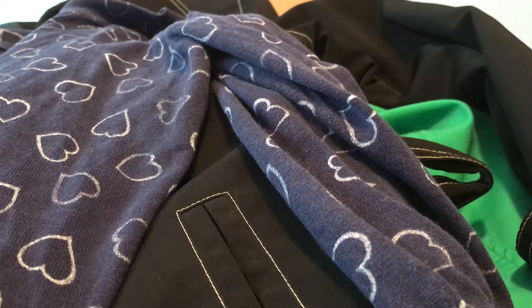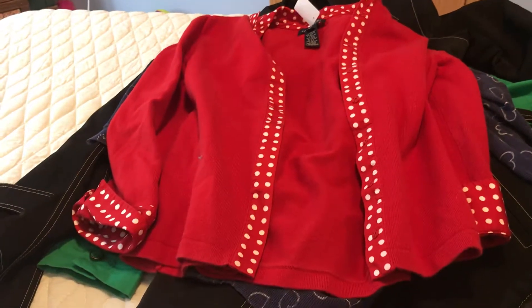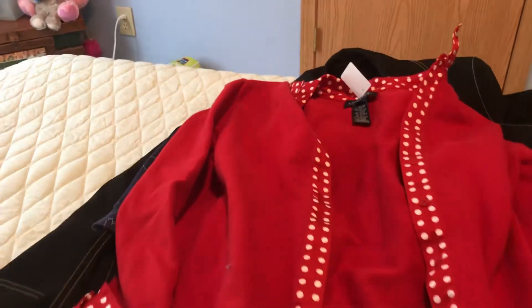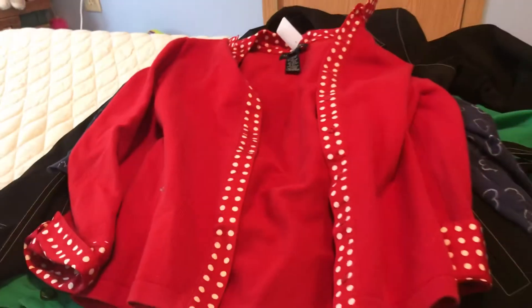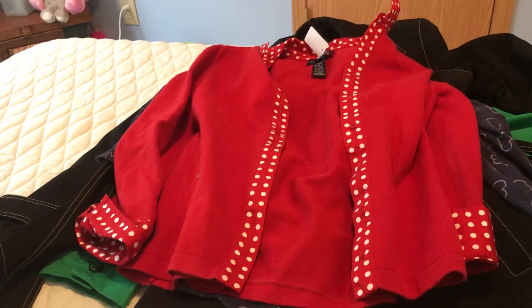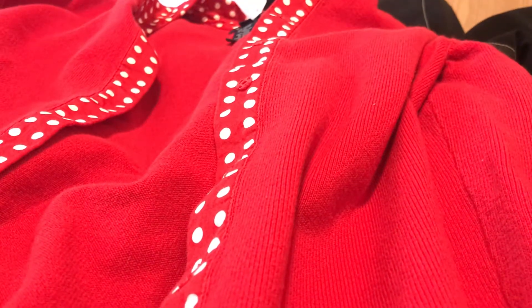This next one I almost put back, but it was kind of different and cute. It's $2.99 — a Jones New York piece, which I think is sold at Macy's. It's a red polka dot sweater. I work at a school that has red as a color, so I thought, why not — I could wear it to work or on a themed day. That was $2.99.